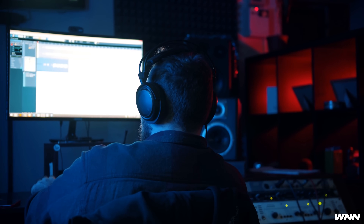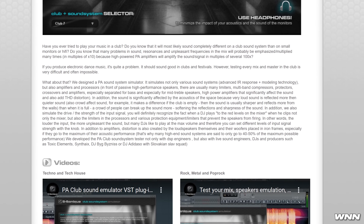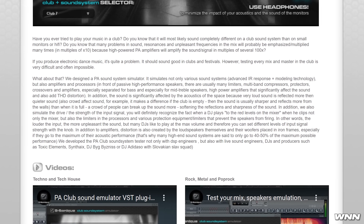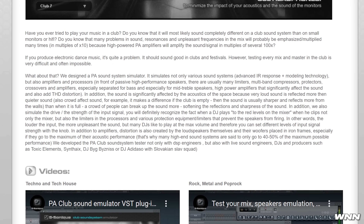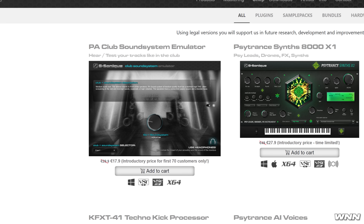It can be really bad. It might sound a little muddy on your home system, you play it there, and suddenly everyone's running out of the venue. This plugin simulates what it would be like to hear your song on various sound systems using IR response and modeling technology. You can set it at different input levels to test what it would be like if the DJ redlined your song. They have an introductory price of 17.9 euros for only the first 70 customers. They haven't even had 70 customers yet. Normal price is 29.9 euros.